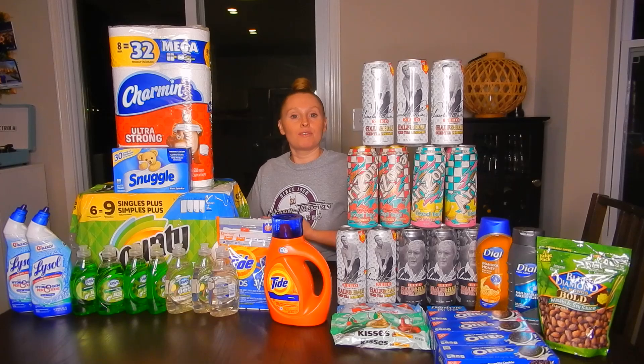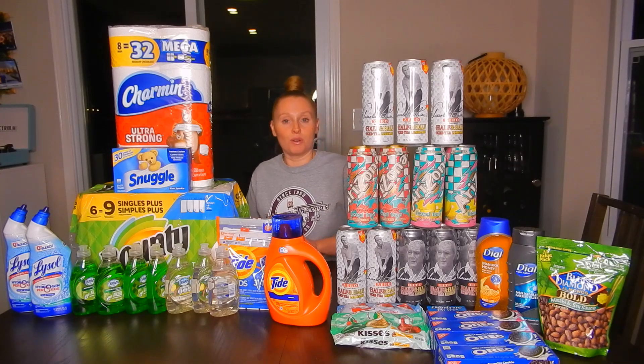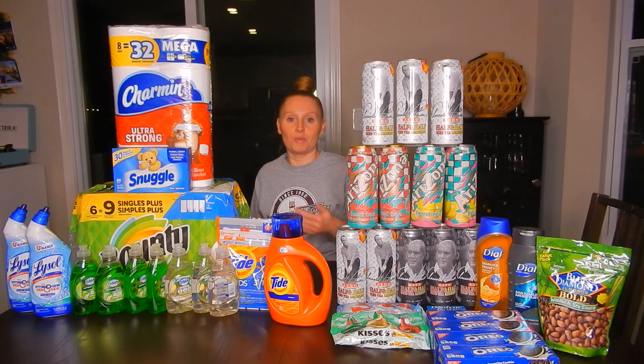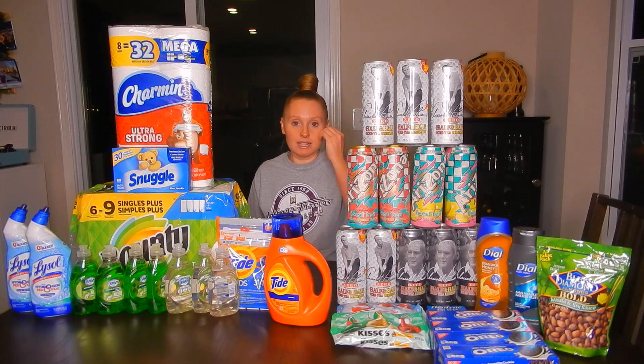Before I start, I did find a store that lets you use the 10 off of 40 household with the 3 off of 12 laundry. I know some stores do, some stores don't. I just happened to find one in my area that did, so that accounted for a lot of really great savings. If you can find one of those stores, that's great for you. If you can't, you just kind of have to roll with the punches. I got a lot of extra savings this week and I also had a 6 off of 30.